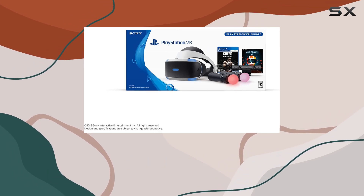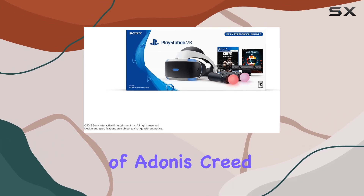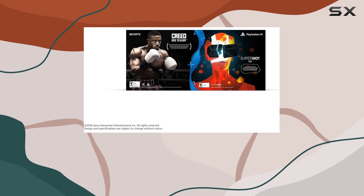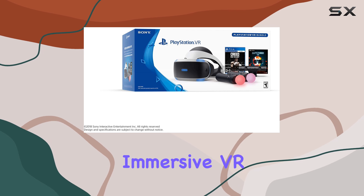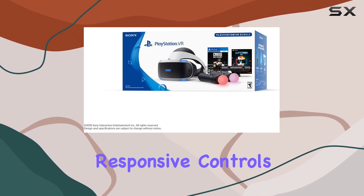Now let's talk about the games. Creed: Rise to Glory puts you in the shoes of Adonis Creed as you train and fight your way to the top in intense boxing matches. The gameplay feels incredibly realistic thanks to the immersive VR experience and responsive controls.